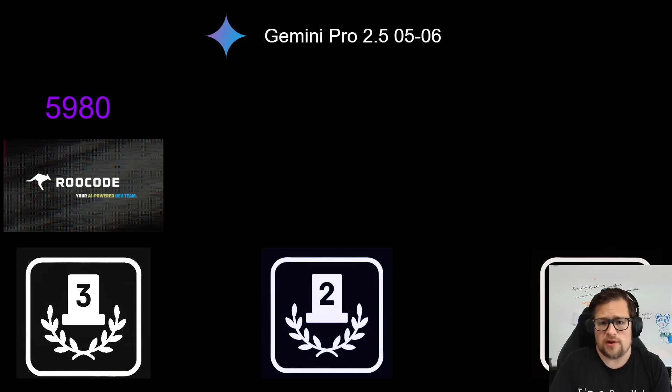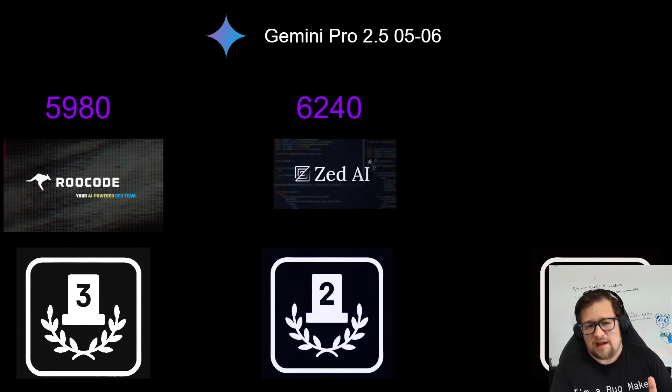Starting with Gemini Pro 2.5 0506 — coming in at third place is Rucode with a score of 5,980. This surprised me because anytime I get below 6,000 now, I think the quality is not that great. Gemini Pro 2.5 0506 performed fairly worse than the Claude models. ZAI was a surprising entry at 6,240 — a pretty substantial boost over Rucode, with much less tool failures, higher quality code, and it passed more unit tests.